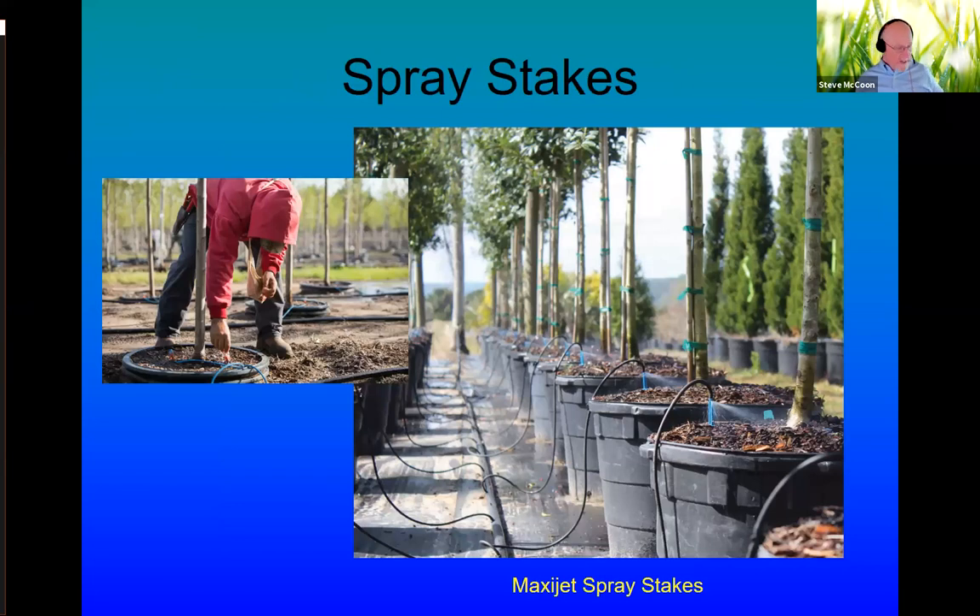Spray stakes have been around a long time and have solved a lot of problems in trying to thread the needle in these environments. Here we've got a lateral tube, a feeder tube coming right out of the black polyethylene hose, attached to the top of the spray stake in this can yard — which does help you get below the canopy. This is pot-in-pot: they dig a big hole in the ground and put a pot in it, which helps in the wind so trees are much harder to tip over. It looks like they're putting two spray stakes per pot this size, which is common.